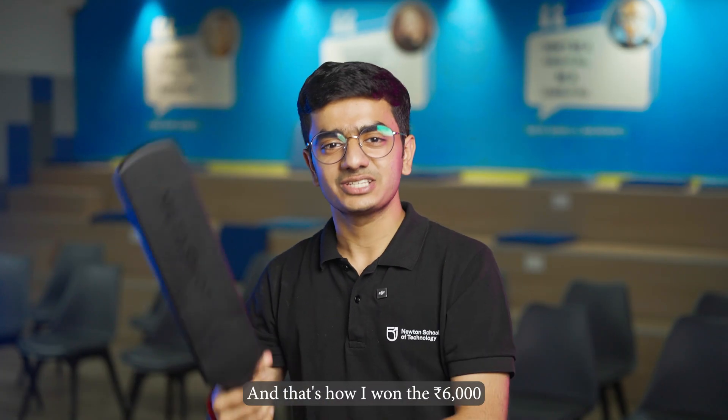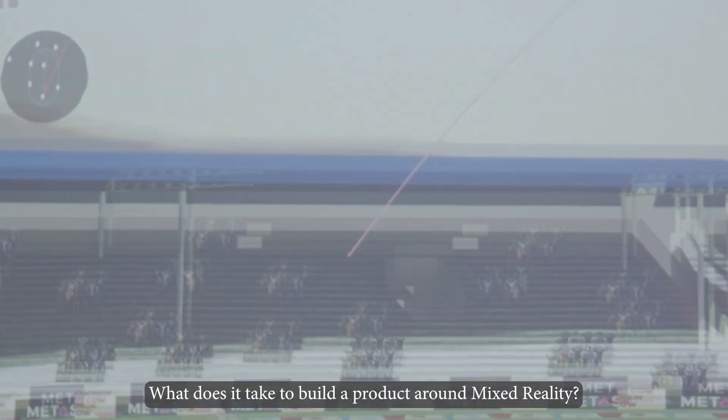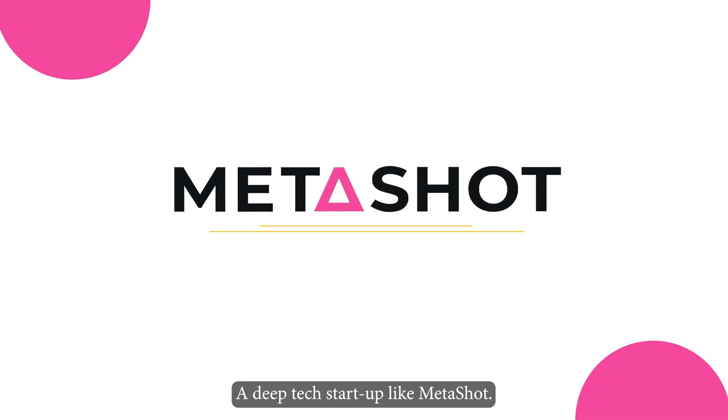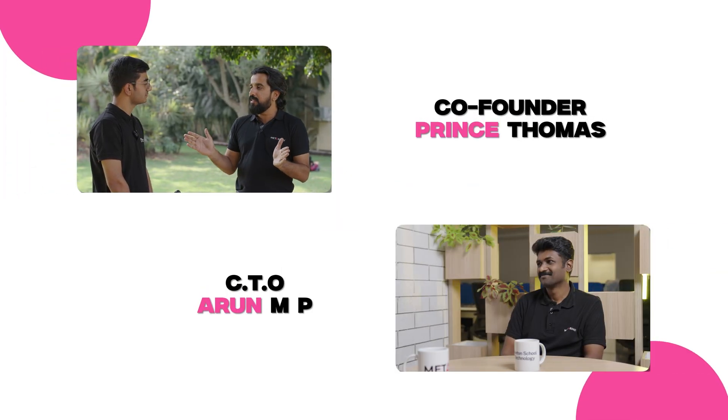And that's how I won this 6,000 rupees MetaBat. What does it take to build a product around mixed reality? Let's explore everything in this video, directly from the co-founder to the Chief Technology Officer of a deep-tech startup like MetaShot.